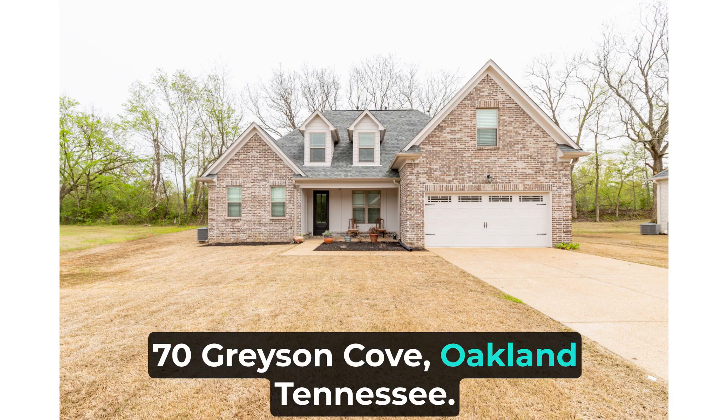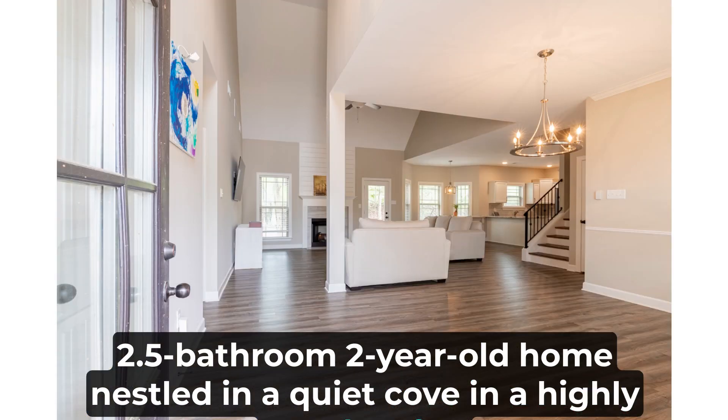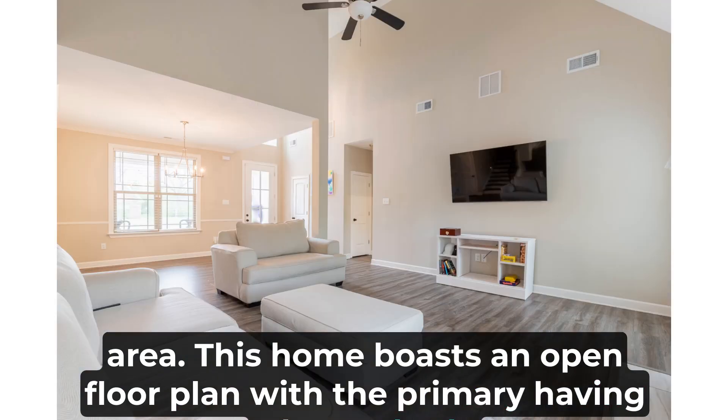70 Grayson Cove, Oakland, Tennessee. Come home to this stunning four-bedroom, 2.5 bathroom, two-year-old home nestled in a quiet cove in a highly sought-after area. This home boasts an open floor plan with the primary bedroom featuring a luxury bath.